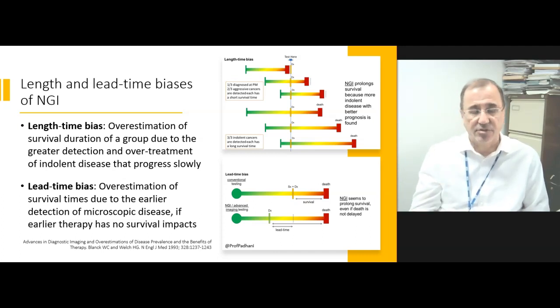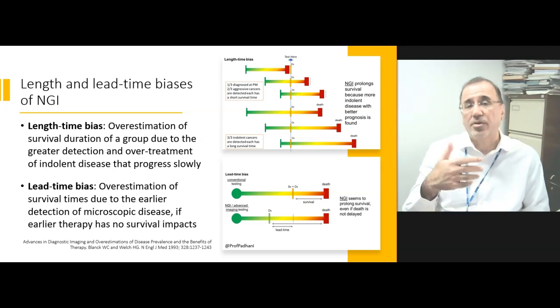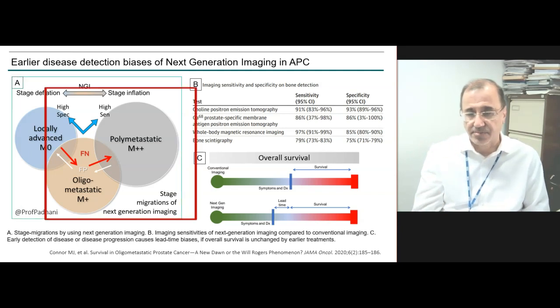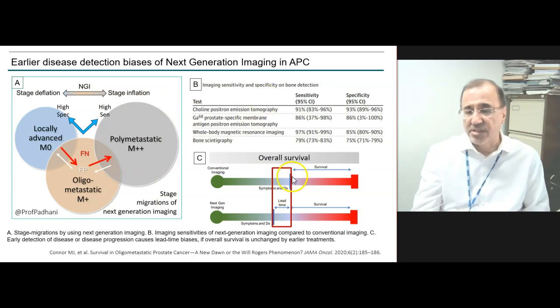Lead time bias is an over-estimation of survival duration because of earlier detection of metastatic disease. Stage inflation is caused by improved disease detection sensitivity. On conventional imaging, we detect disease at a particular time point and initiate treatment, and the patient passes away at a given time. By using next-generation imaging, you get earlier disease detection. If you give the same treatment and the patient survives just as long, the apparent improvement in survival is just lead time bias — merely the earlier detection of metastatic disease.